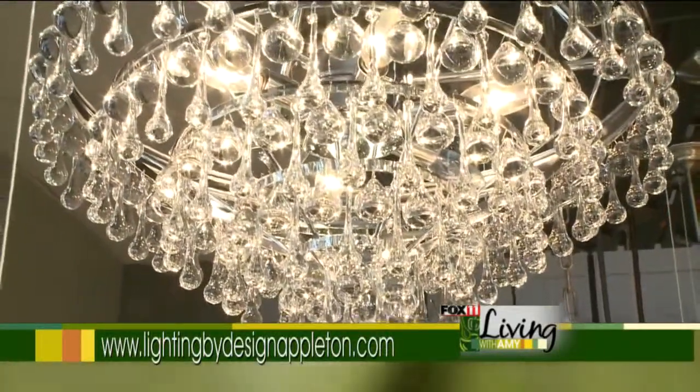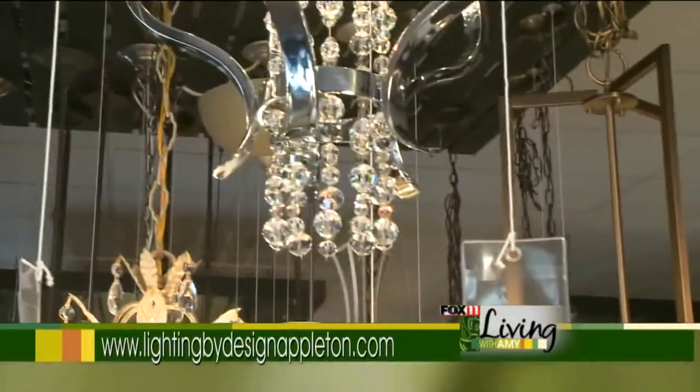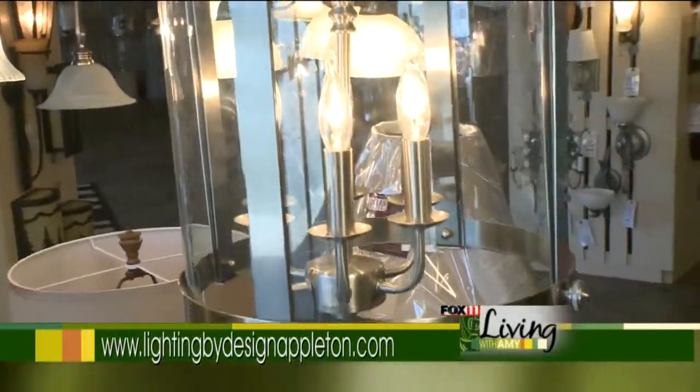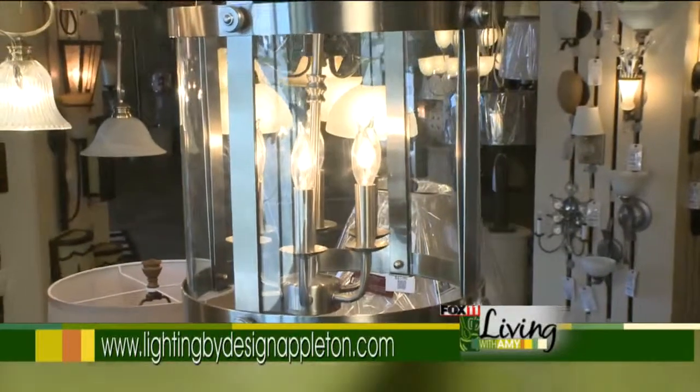Also in trends in lighting are the lanterns. The lanterns are very popular today. People are using indoor lanterns and outdoor lanterns for indoor use.